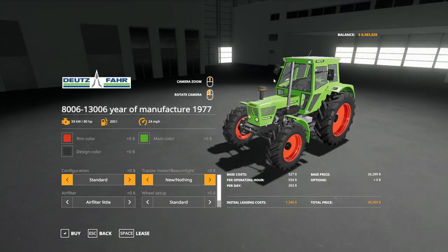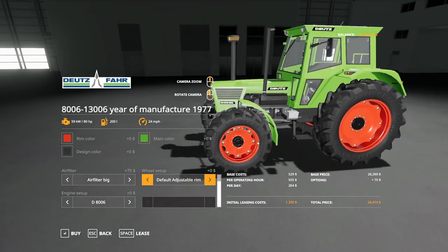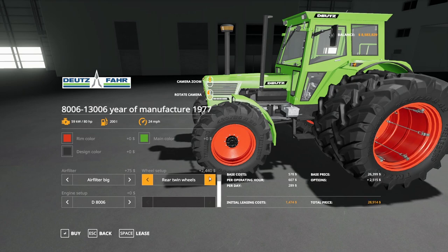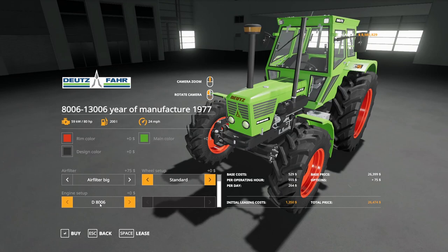You have air filter little and air filter big. For wheel setup: standard, default adjustable rim, adjustable rim tuned, wide tires, wide with adjustable rim, rear twins, twins, and narrows. Engine setup for the 8006 is 80 horsepower, the 1006 is 100 horsepower, and the 13006 is 120 horsepower.